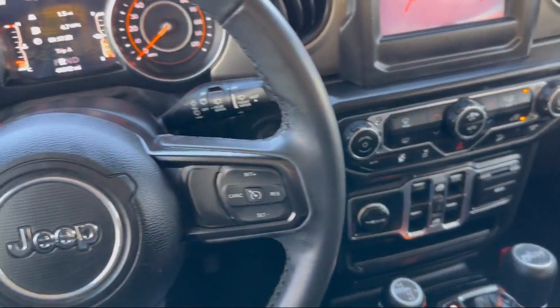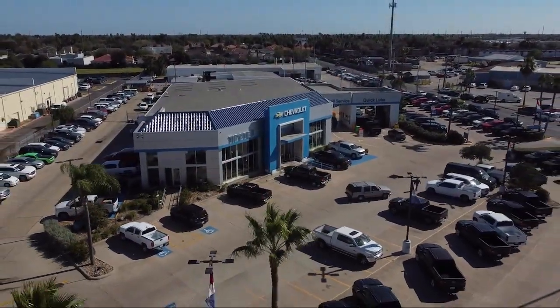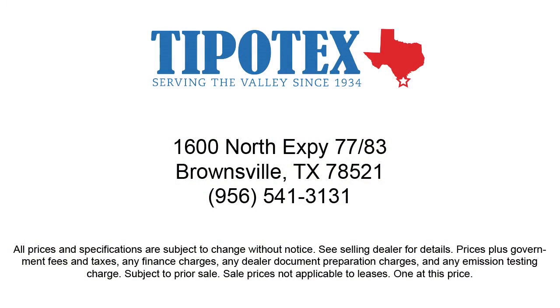We have a team of long-tenured employees who offer a warm greeting and will get to know you by name. So come see us here at Tipotec Chevrolet, where we are driven to be the best.